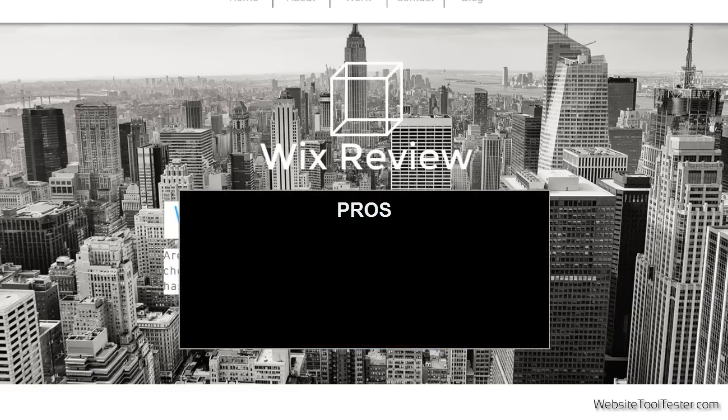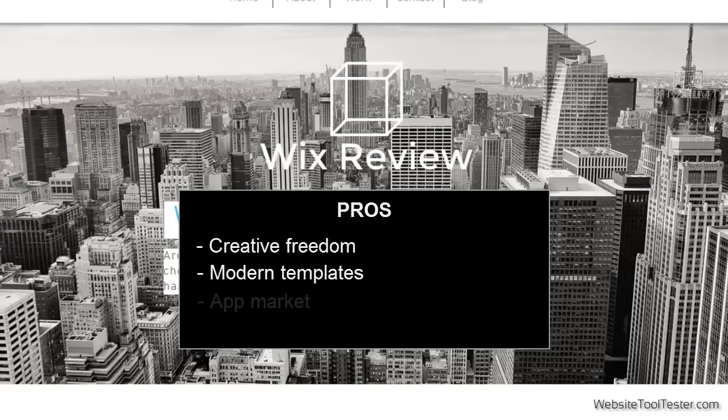The great thing about Wix is that the editor gives you a lot of creative freedom. We love the choice of modern templates, but we also appreciate that you can build your own website from scratch. The Wix app market gives you even more flexibility to enrich your website with many additional features.